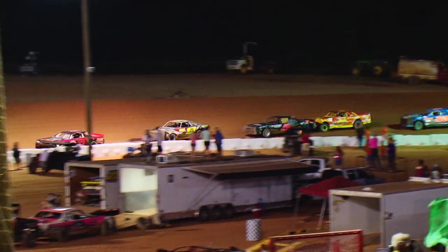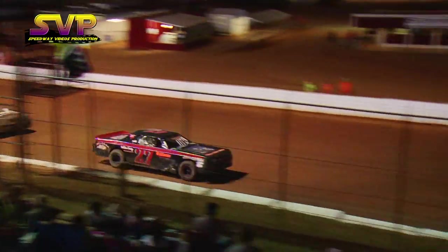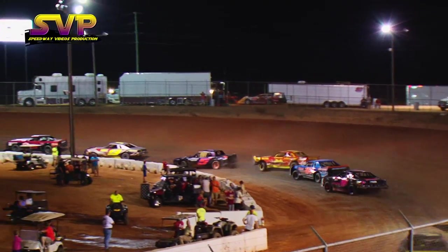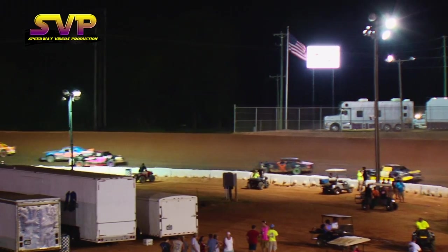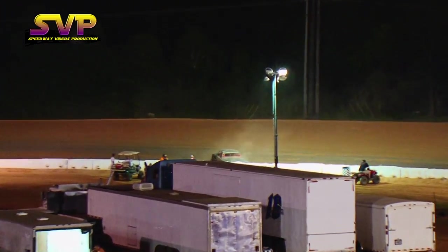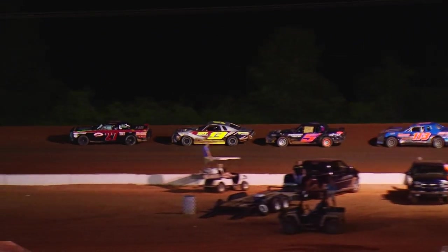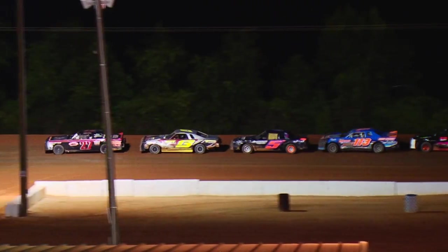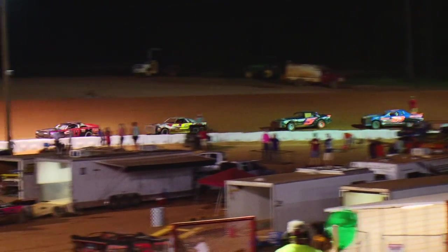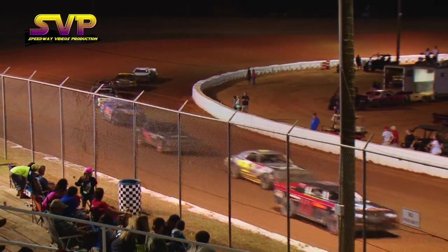As Yates once again powers away, and trouble in turn two. Jacob Barwick will spin. Yates leads Josh Harrington, Jimmy Haynes, Ridge McCoy, and the double zero of William Fisher now shown in fifth as Yates once again powers away.